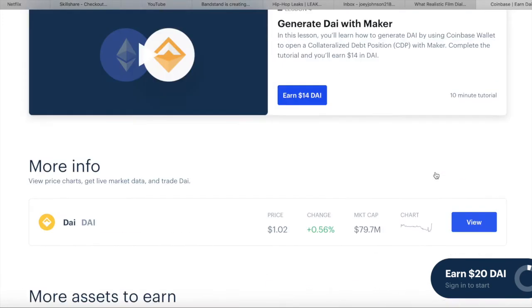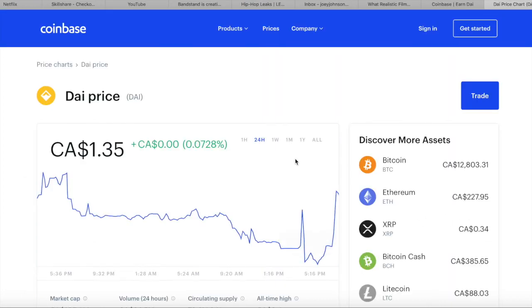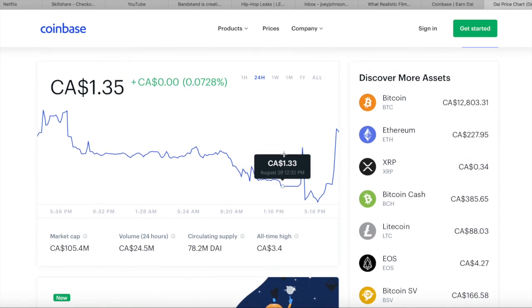This is a legit cryptocurrency too — it's not some sketchy thing. It has a market cap of 79 million dollars, so it's actually a very respectable crypto, and you can earn it by watching simple two-minute videos.